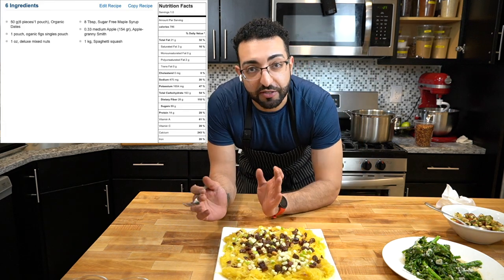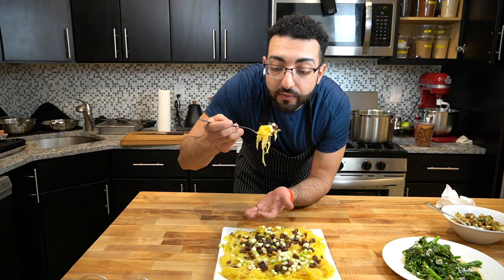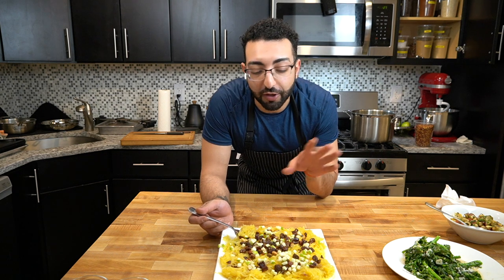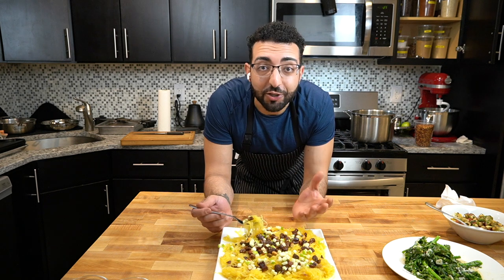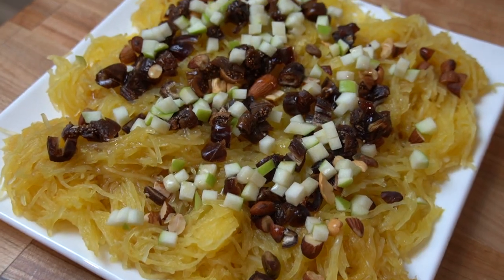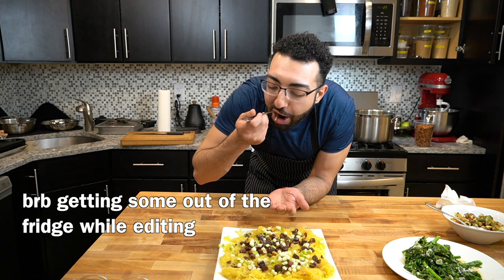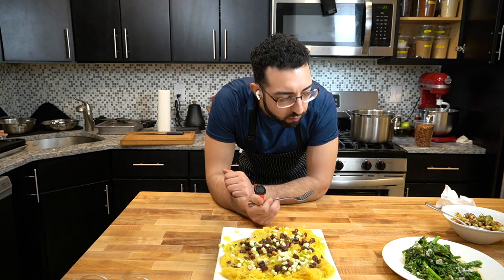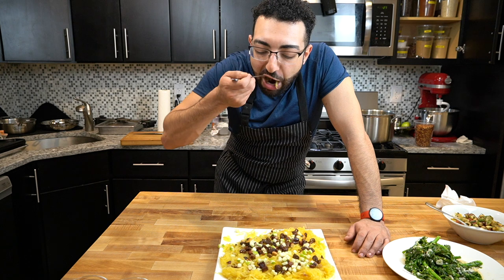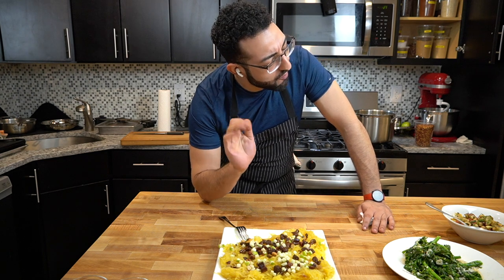And the last one — I saved this for last because it is on the sweet side, and this has been curbing my cravings lately. What's great about this is that you have so many different textures: the spaghetti squash which is soft but crunchy, those soft dates and figs, the fresh crunchy apple, and the nuts too. And there's so much fiber in here — this is going to keep you full for a while. Just got a piece of fig. Very good.